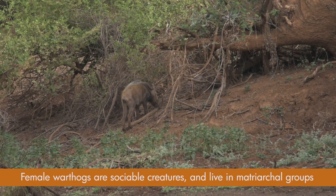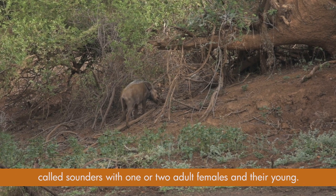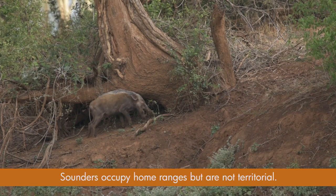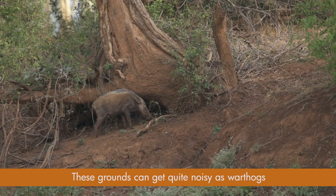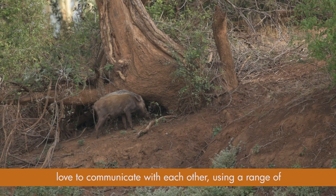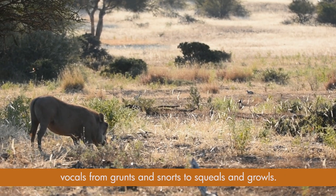Female warthogs are sociable creatures and live in matriarch groups called sounders, with one or two adult females and their young. Sounders occupy home ranges but are not territorial. These grounds can get quite noisy, as warthogs love to communicate with each other using a range of vocals from grunts and snorts to squeals and growls.